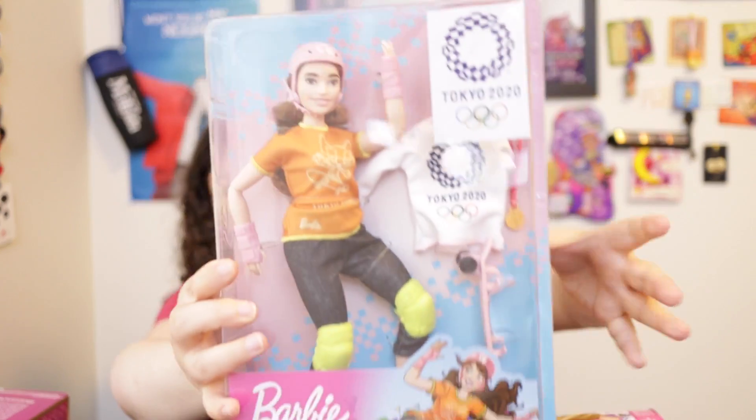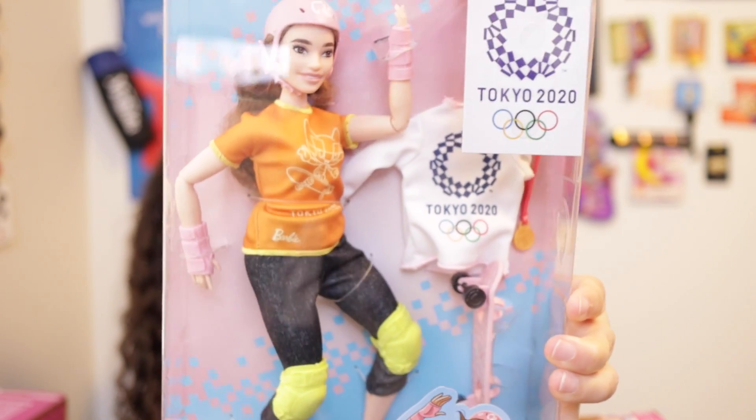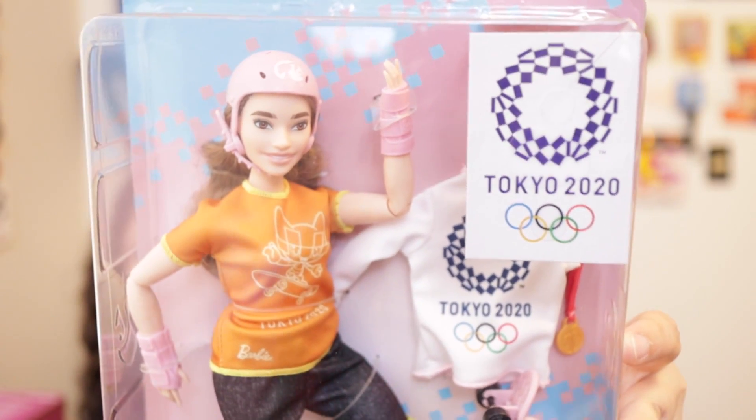This Barbie represents a play line doll — specifically a play line playset doll. Back when she first came out, I believe it was 2020. She came out because it was supposed to be for the Tokyo 2020 Olympics, which got pushed to 2021. I believe at that time she was about $18; now the price would probably be $20, $22, or $23, just because prices have gone up on these dolls.